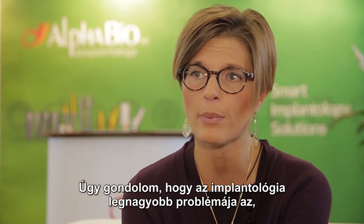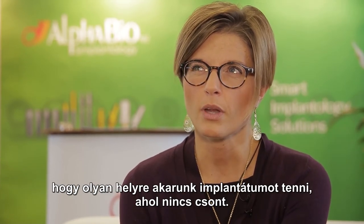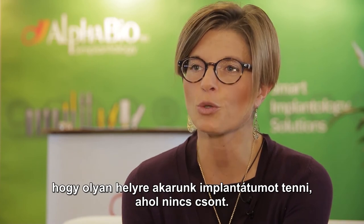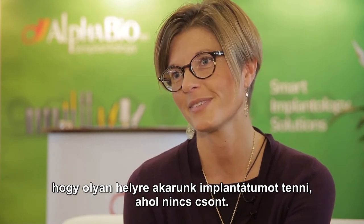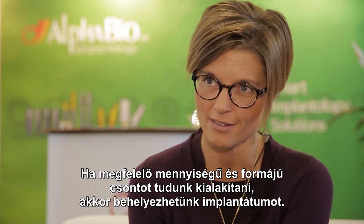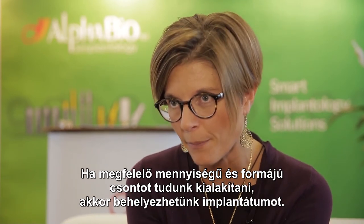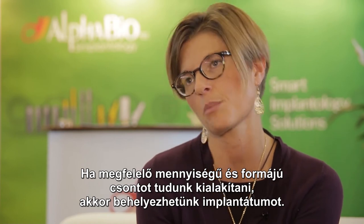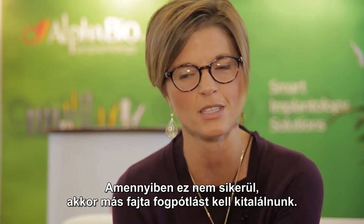I think the first problem in implantology is the need to place implants even when you don't have bone — it's impossible. So if you can create new bone with the correct shape for your implant, you can place the implant. If not, you have to choose another solution — a prosthetic solution. That is the only difference.